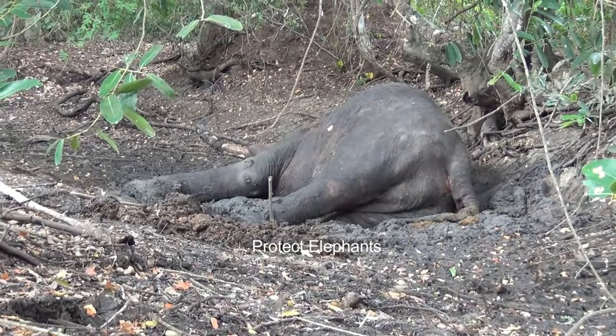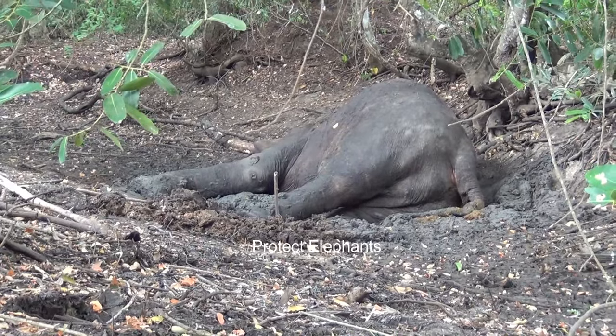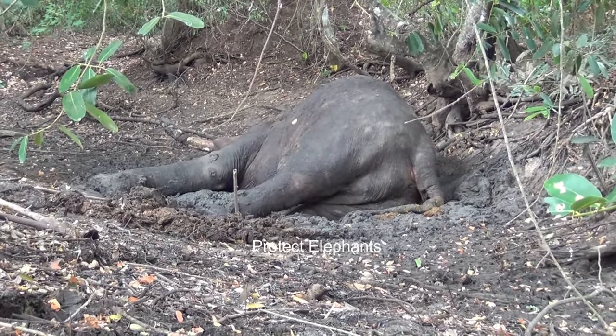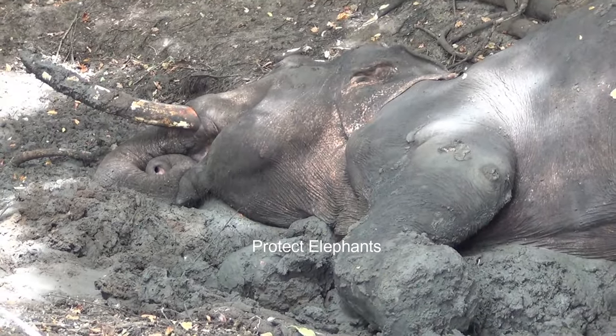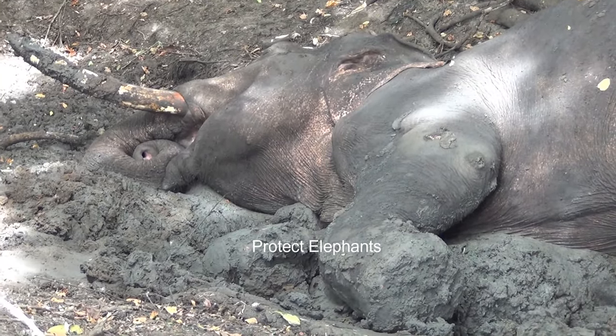This is an incredible rescue mission aimed at treating a massive and formidable tusker standing at a height of nine feet. It possesses captivating tusks, each protruding three feet outside.